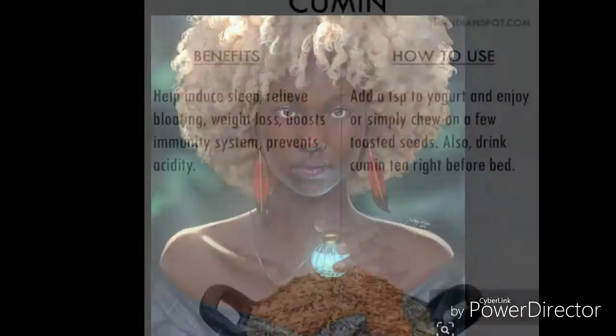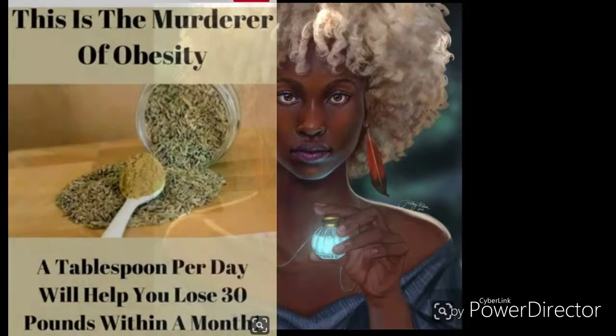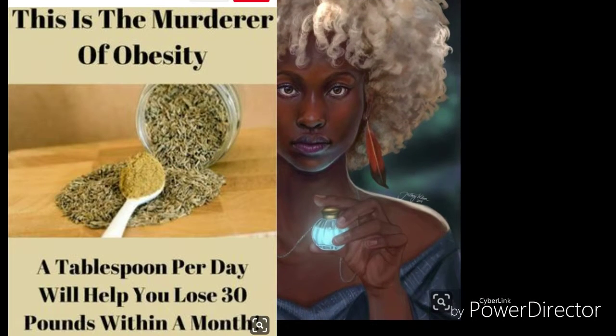Asthma: the swelling of your lung lining, bronchial muscle spasms and excess mucus make it very difficult for you to breathe, which ultimately results in an asthma attack. Cumin seeds are a natural remedy which can clear all of these problems and help in preventing asthma attacks.